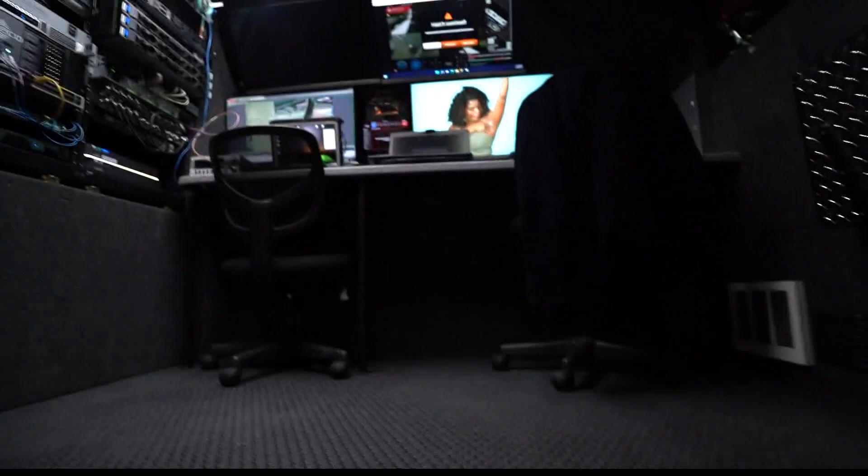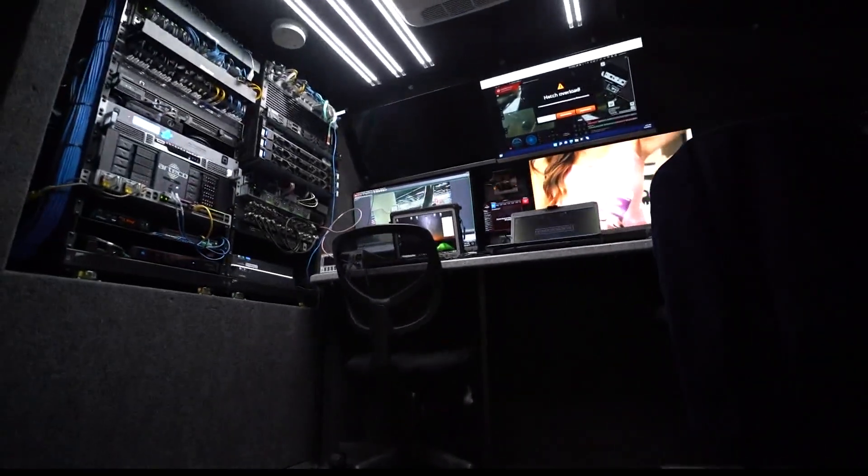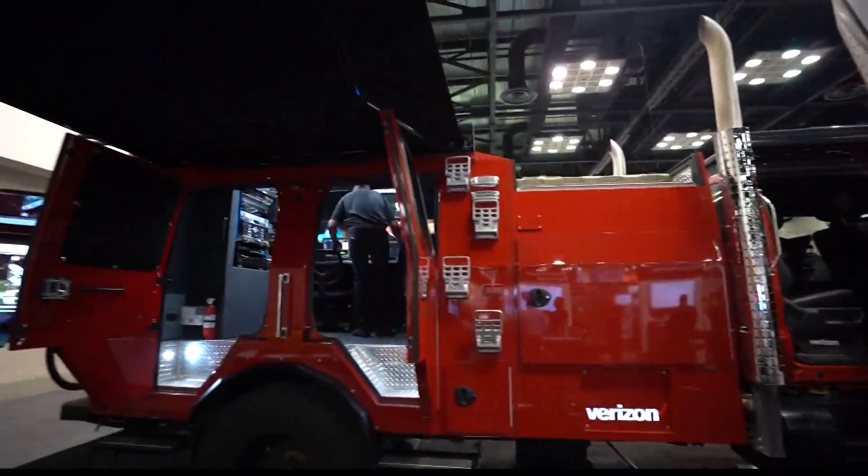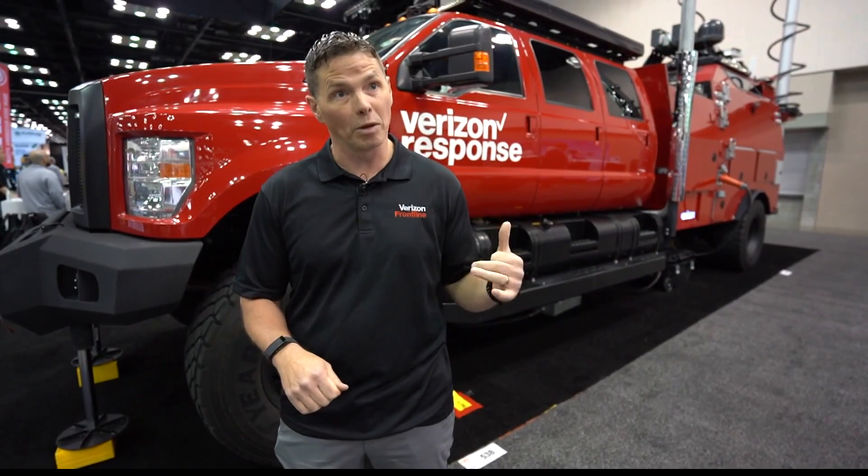It's basically our Swiss Army knife of Verizon Frontline Services. Why is this such a breakthrough vehicle? If you talk to any first responder that's here at this conference, I'm sure they'll tell you one of the most important things they need in disaster response is communication capabilities. And this vehicle is built to provide that under any circumstances.